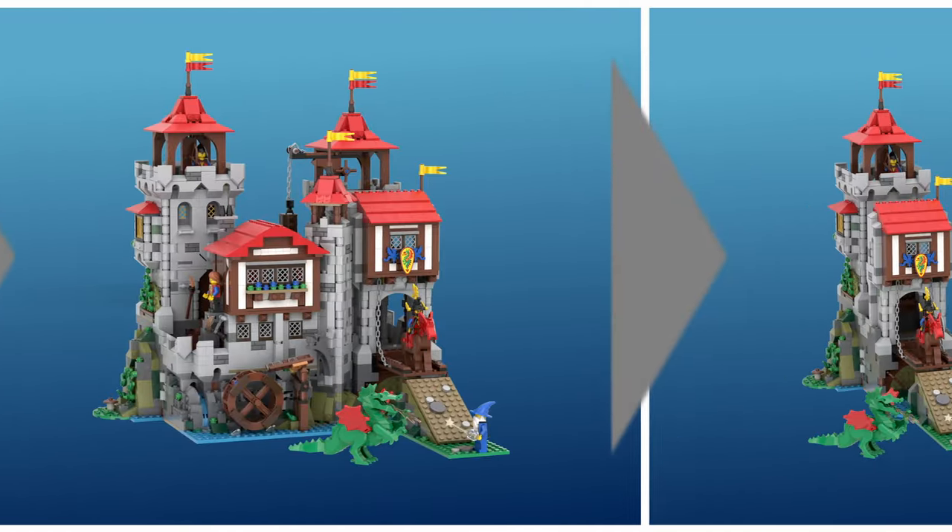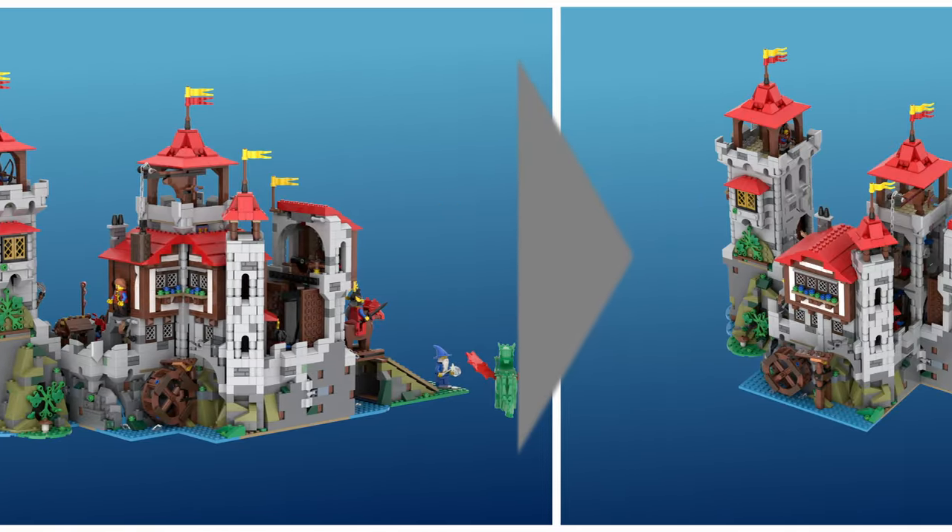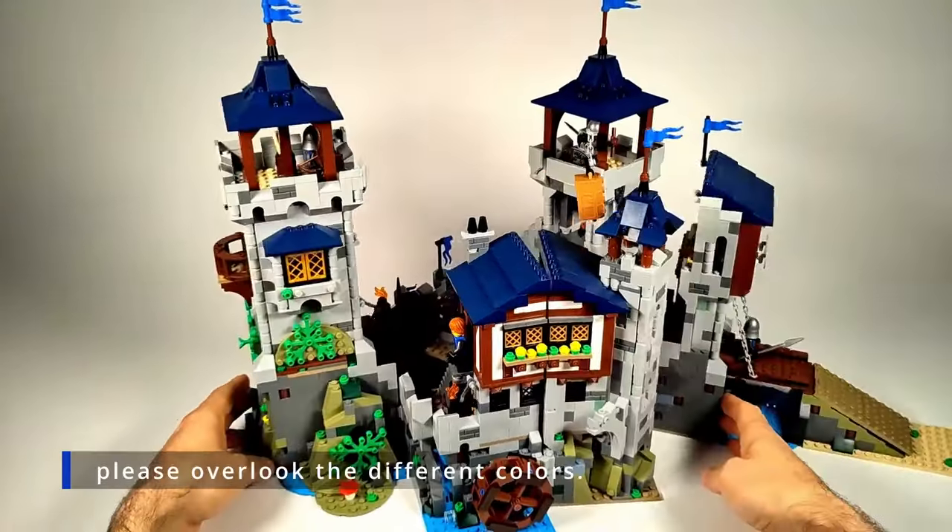Unlike static display models, this castle invites endless reconfiguration for long-lasting fun. This idea is too promising not to try.